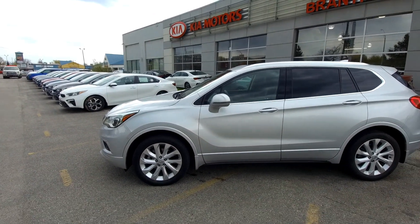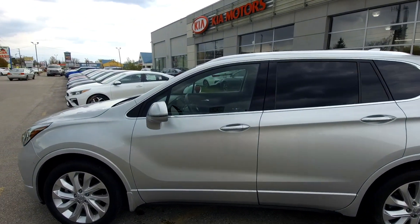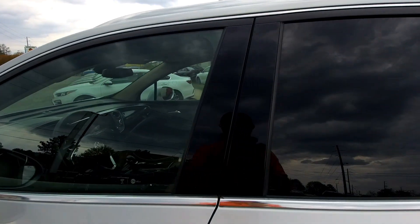Let's talk about the basics: great condition, well taken care of, always stored in the garage. Let's hop inside and talk about the basic features of the car.